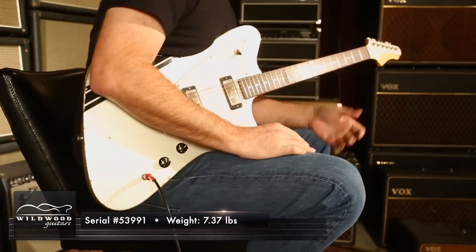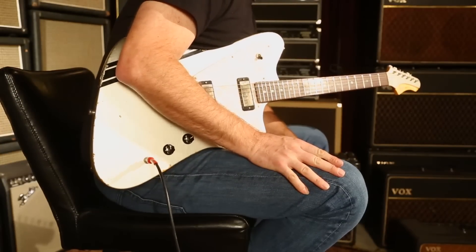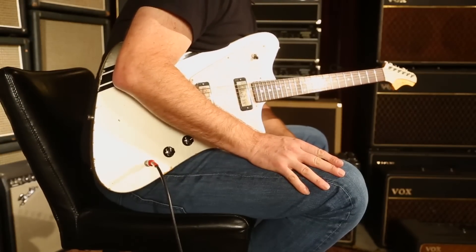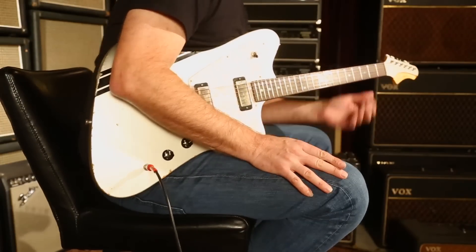That was a guided tour through hell, ladies and gentlemen. But this glorious instrument took us there like a bold, winged creature of the night. Fano Altefacto PX6 in Inca Silver.